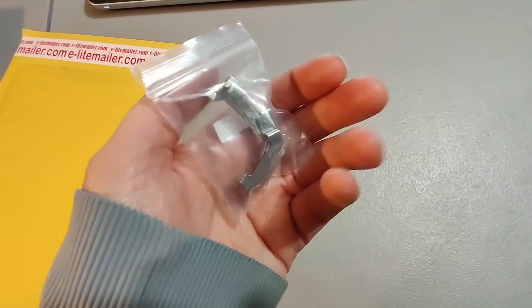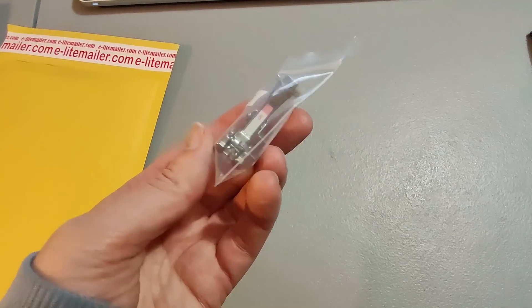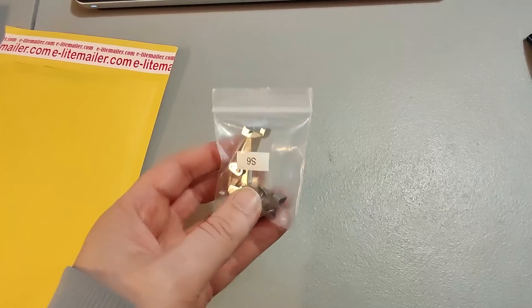Here is another Bernina sewing machine foot — these have been selling like hotcakes. This one sold for $25.